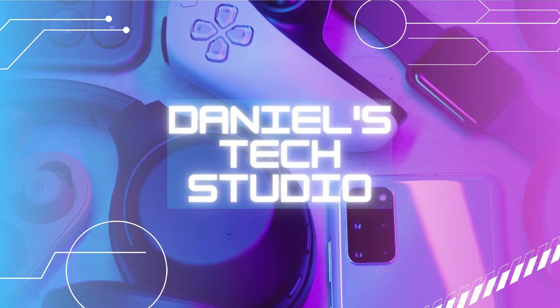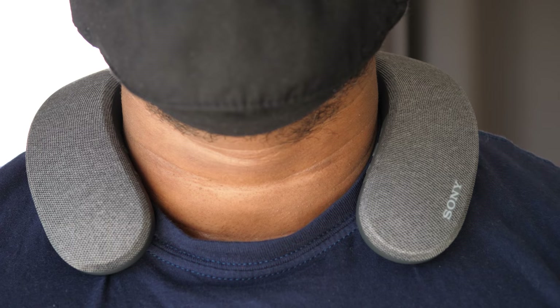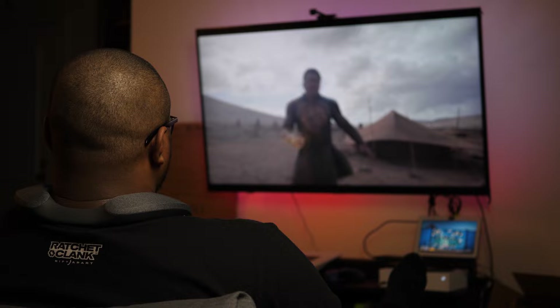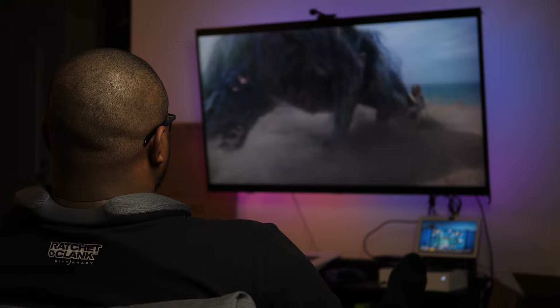Just to recap, this is Sony's newest wearable speaker headphone thing — $300 full price, but they do go on sale for $200. Literally life-changing, incredible, sensational — the opposite of dog water. Everything is explained in that review so check that out. Now let's talk about gaming headphones.